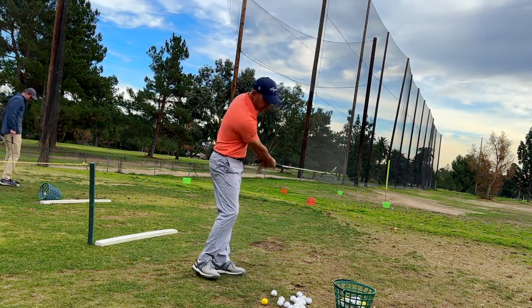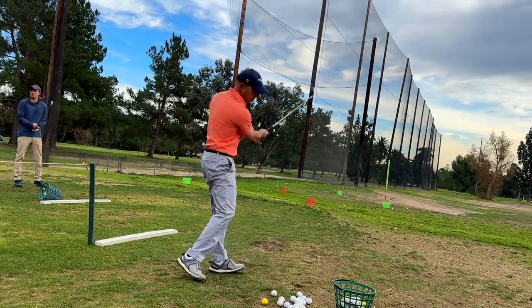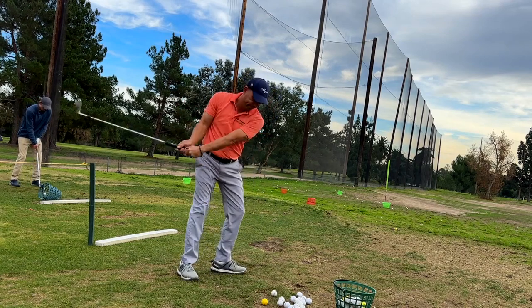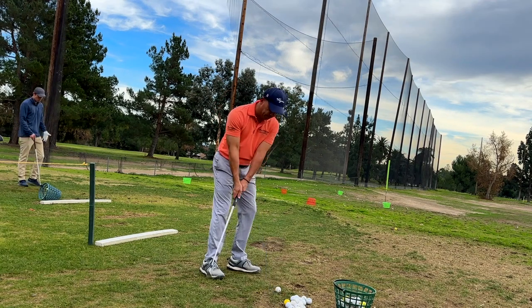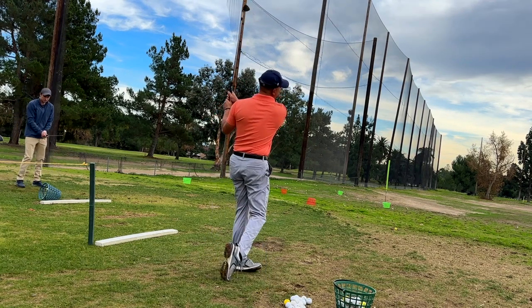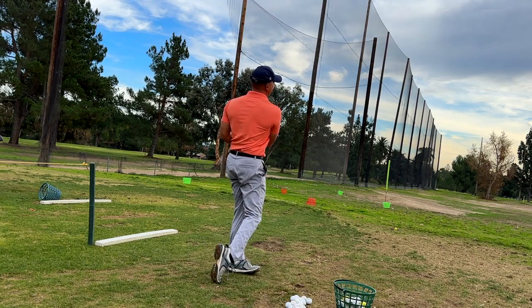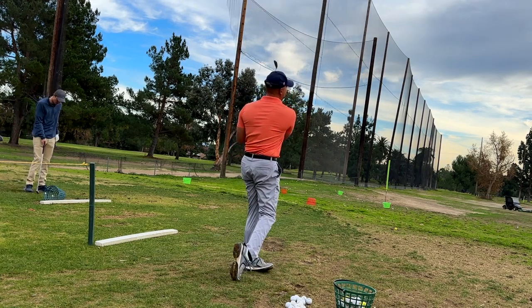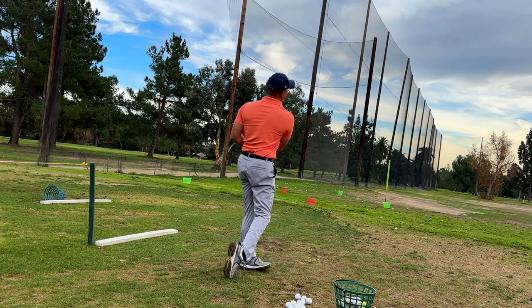Okay guys, I'm back out at the golf course. I had six days off to enjoy the holidays with family and eat too much. Now I'm working on my OTT fundamentals. You can see that little over-the-top figure-eight move that I'm doing, which helps me keep pressure down on the shaft. I'm just loosening up here with some 54-degree wedges.